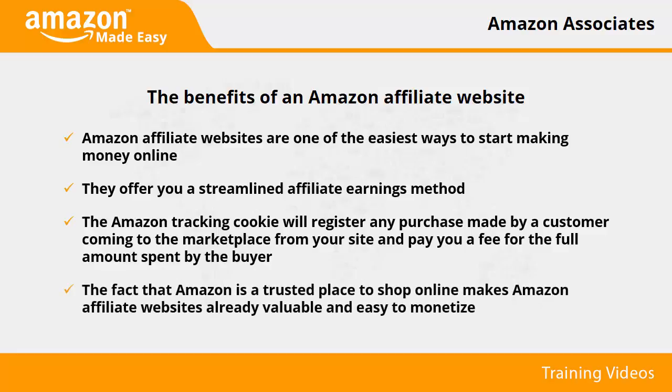The fact that Amazon is a trusted place to shop online makes Amazon affiliate websites already valuable and easy to monetize. If you pick a good niche and fill your site with compelling content, you can easily take home earnings as high as $3,000 a month, sometimes more.